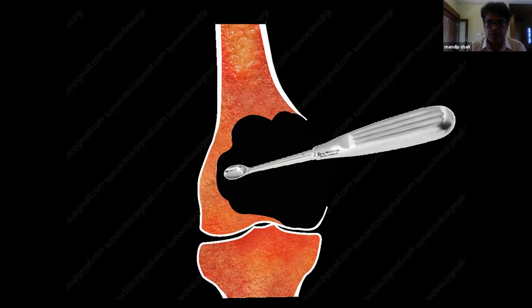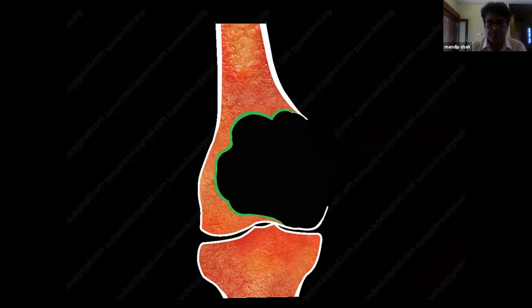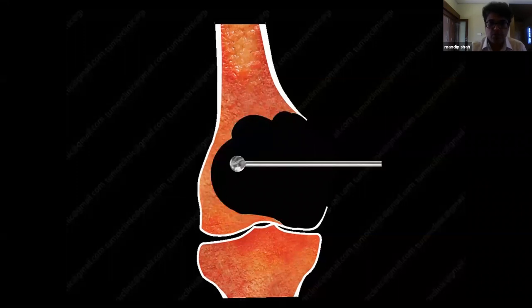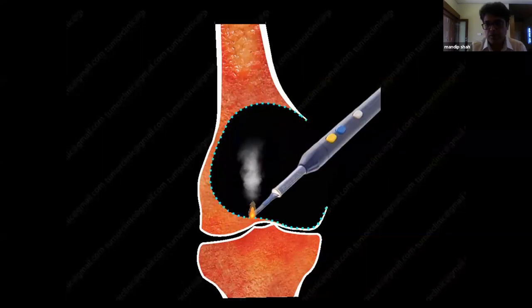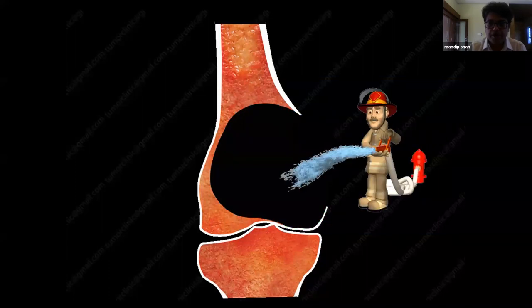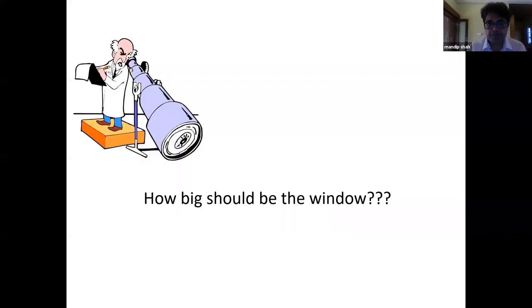Once gross curettage is done, the cavity walls still harbor microscopic disease. A high-speed burr is used to burr the walls by 3 to 5 millimeters. Then phenol is applied to all walls on a peanut swab, or electrocauterization or argon laser may be used. After a proper lavage, the extended curettage is complete.